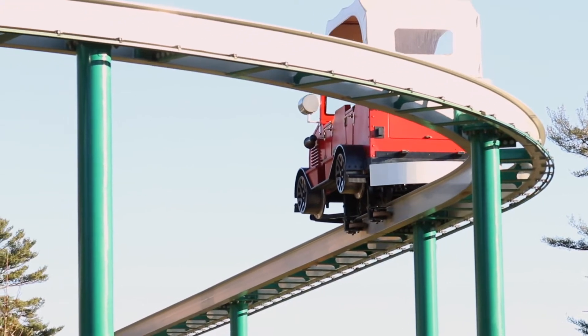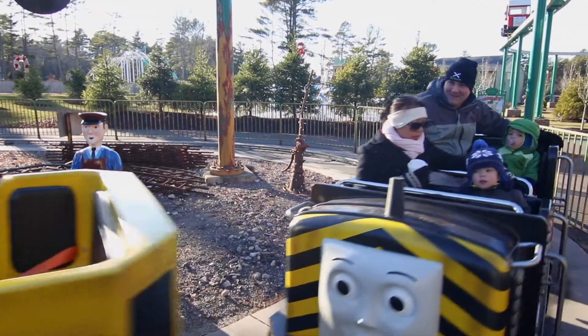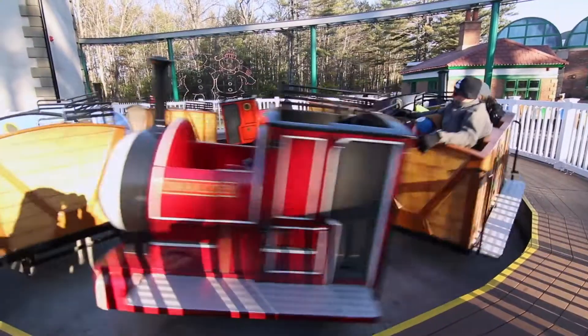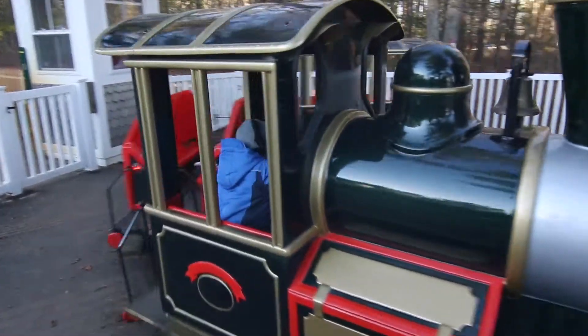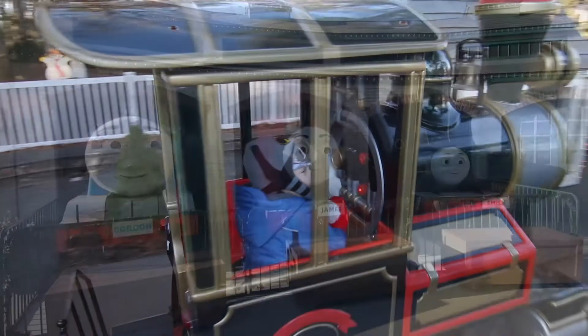Winston goes around and you can see everything. There's Diesel Derby, Harold the Helicopter, Birdie the Bus, Flynn the Firefighter, Troublesome Trucks Coaster, Cranberry Carousel, Toby, Cranky the Crane, and the show at Tidmouth Sheds in Thomas Land.